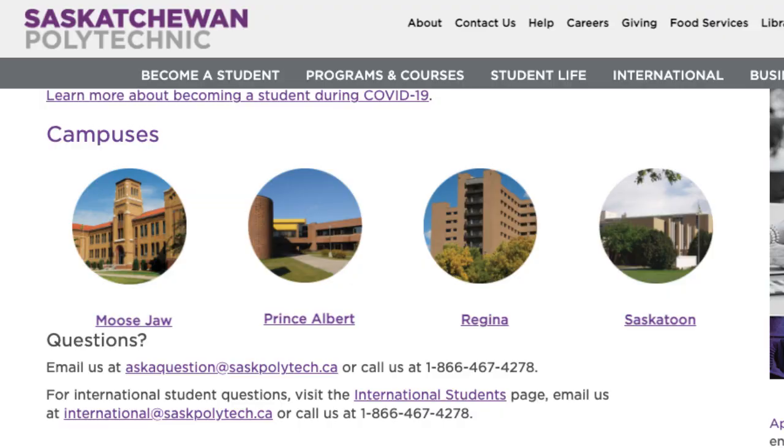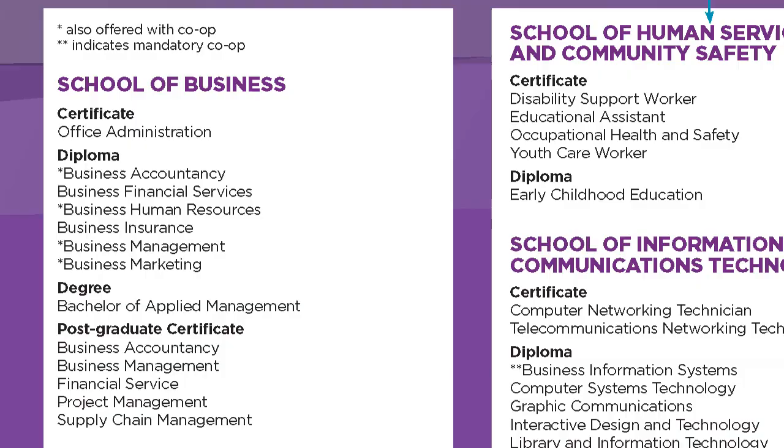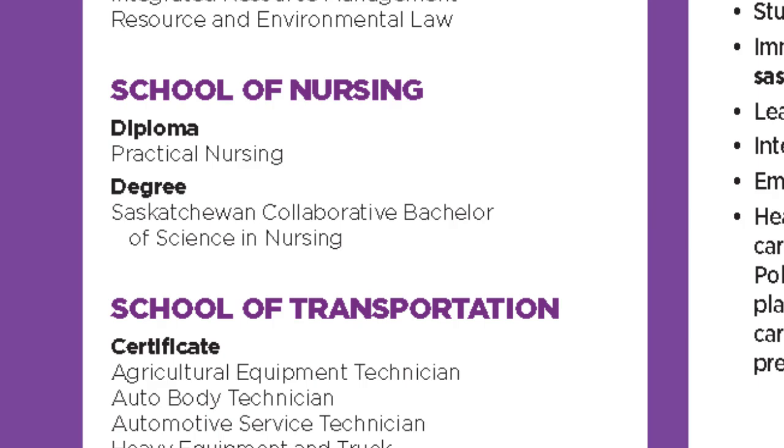And the same goes for Ontario or Toronto. Compared to Atlantic Canada, Saskatchewan is pretty affordable. Now let's talk about Saskatchewan Polytechnic. This institution has four campuses: Moose Jaw, Saskatoon, Prince Albert, and Regina. They offer certificates, diplomas, and post-graduate certificates. They also have diplomas that can lead to a university degree — for instance, if you take practical nursing and want to continue to a bachelor's degree at the University of Regina, you can do that through their university transfer pathway.